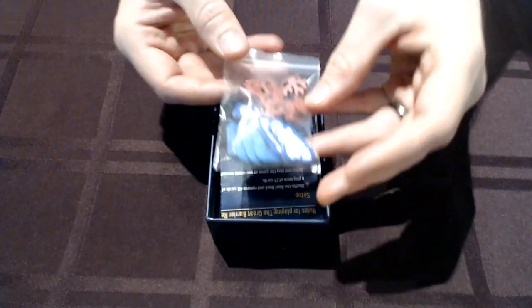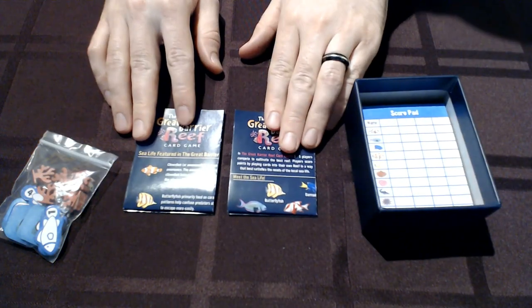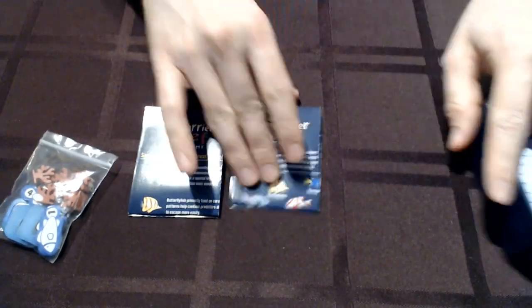We've got this baggie with the coral meeples and the tokens in there — we're going to dump that out and look at those in a second. We've got two paper pieces in here: one is a rulebook, one is a fact sheet. This is going to be standard for most Travel Buddy games — one single page document front and back that teaches the rules of the game.